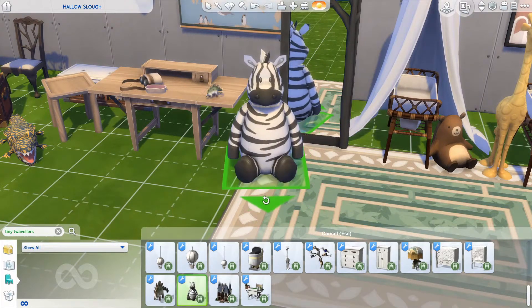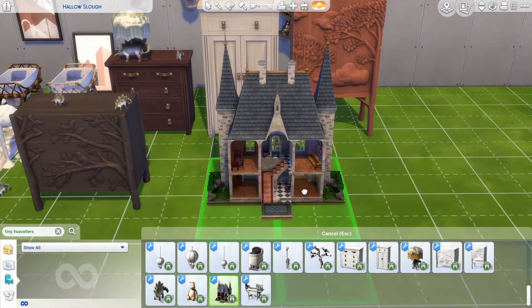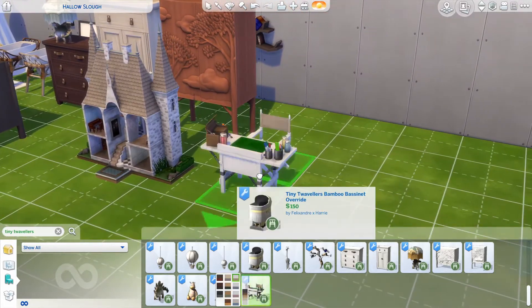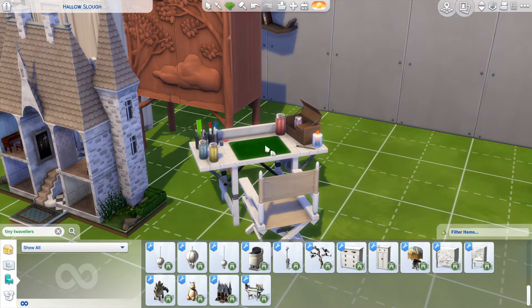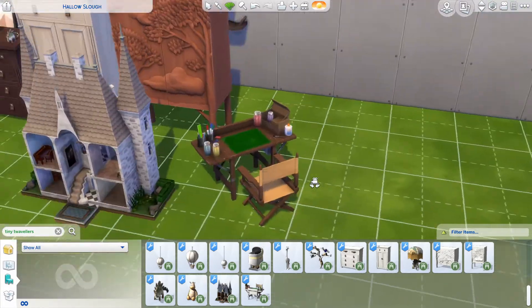Then we have this zebra, which is one of those big animals that toddlers can hug and talk to. Amazing — I'm so excited to use this zebra. All my toddlers always get one of those big chunky stuffed animals, so now I have more of them. Then we have this big play castle — look at it, amazing. Then we have an activity table, which looks like a little archaeology table but it's actually a creative skill thing. It's adorable — little archaeologists playing with dinosaurs and stuff.